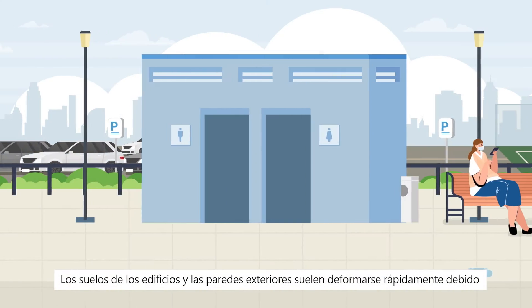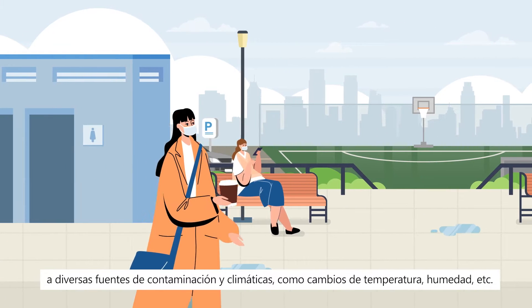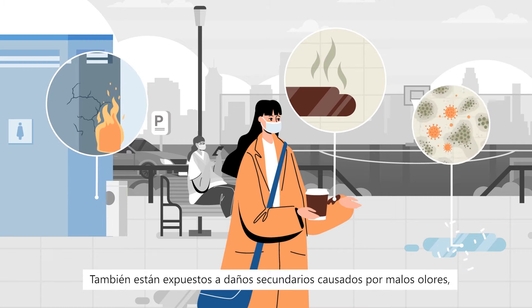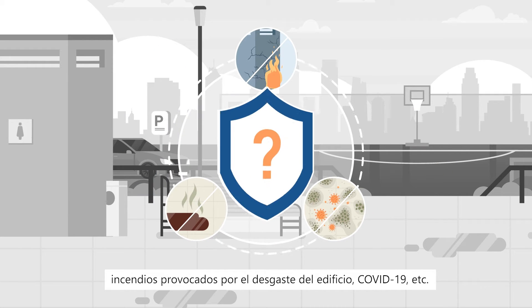Floors of buildings and exterior walls are often rapidly deformed due to various pollution and climatic sources, including temperature changes, humidity, and so forth. They are also exposed to secondary damage caused by bad odors, fires caused by building wear and tear, COVID-19, and so forth.